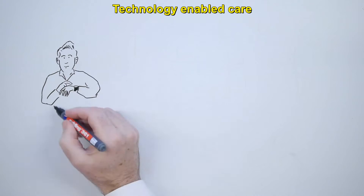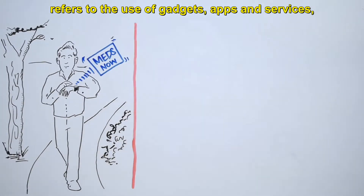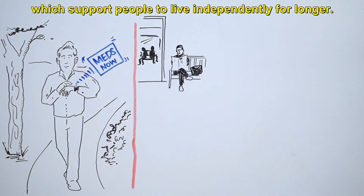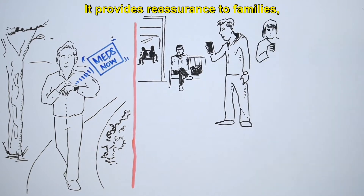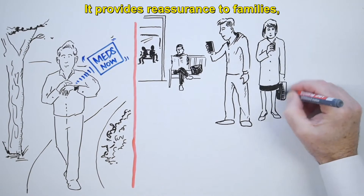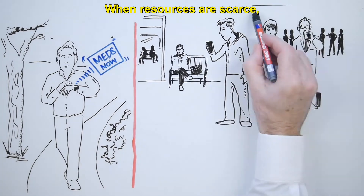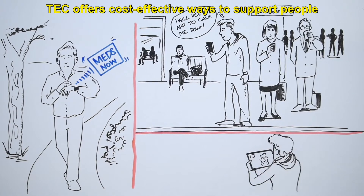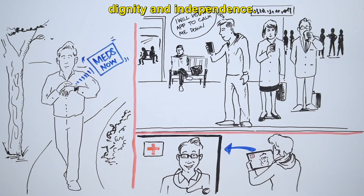Technology-enabled care refers to the use of gadgets, apps and services which support people to live independently for longer. Tech gives control to individuals, it provides reassurance to families and it offers support to carers. When resources are scarce, tech offers cost-effective ways to support people to live their lives with confidence, dignity and independence.